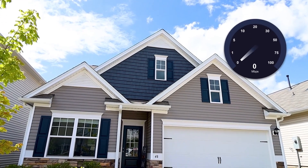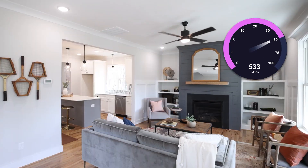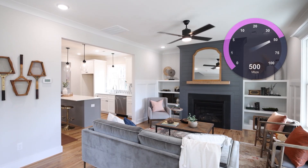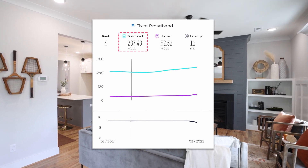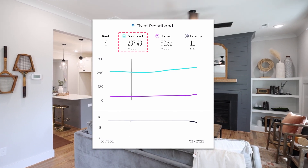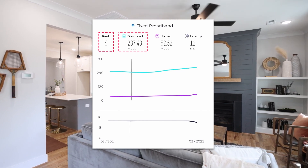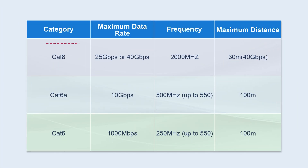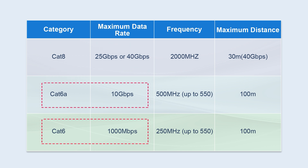To be honest, most home bandwidths do not reach 1 gigabit per second, or even 500 megabits per second. According to speedtest.net, the average download internet speed in the United States in March 2025 was 287 megabits per second, which is already the sixth-fastest average internet speed in the world — and that's far below what CAT8 can support. CAT6A or CAT6 cables can easily meet these needs.